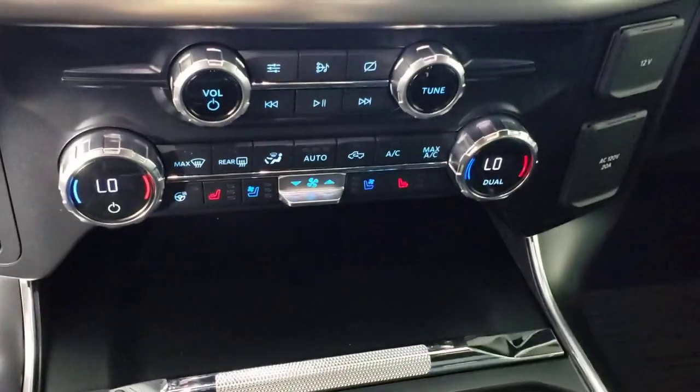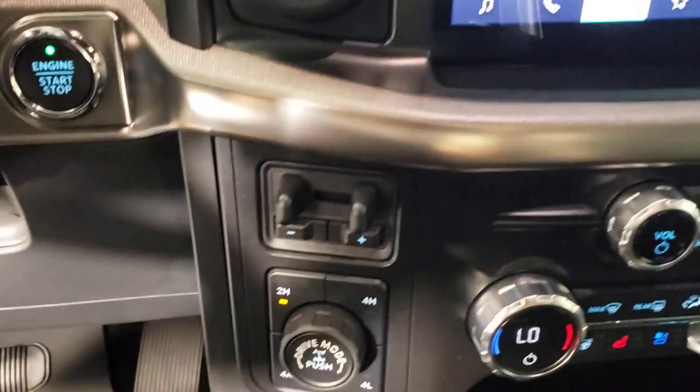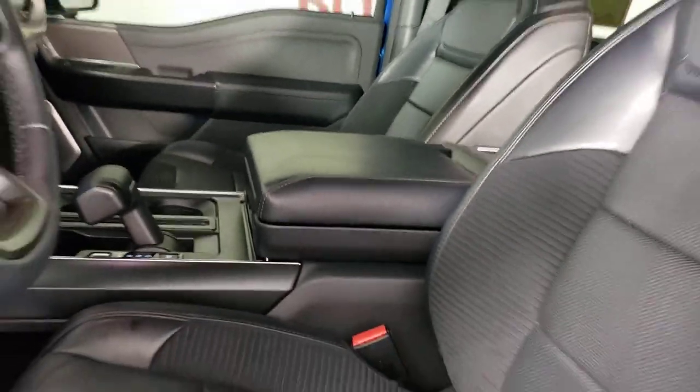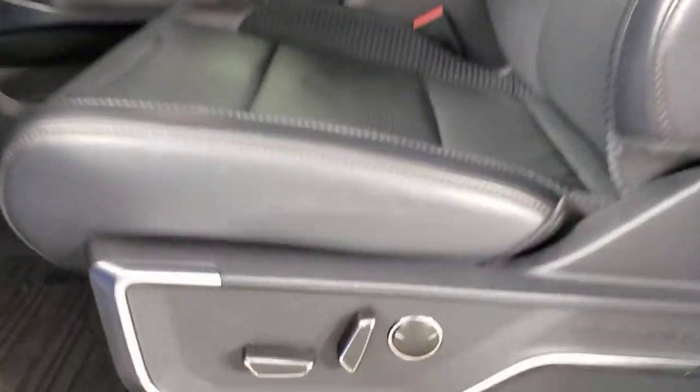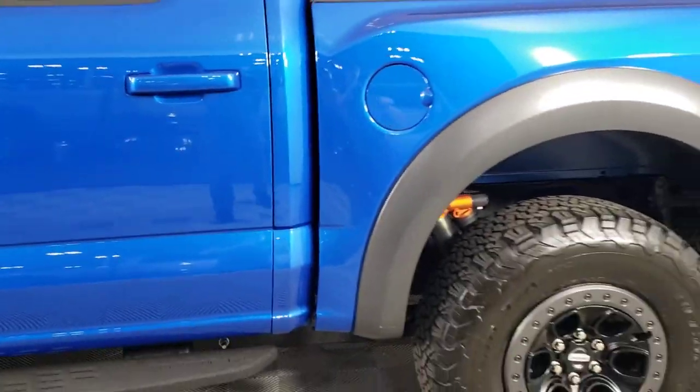The following are some of this vehicle's highlighted options: navigation system, keyless entry, power passenger seat, heated mirrors, satellite radio, aluminum wheels, heated front seat, alarm, steering wheel audio controls, and electronic stability control.